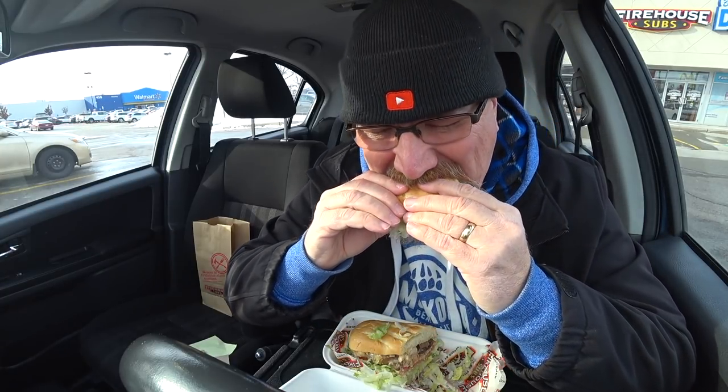And it always starts with the service, then the bun — the bread, whatever you want to call it — and then it goes to the ingredients. All your ingredients are just top notch, and the flavors — oh, this combination of flavors. Oh my gosh.